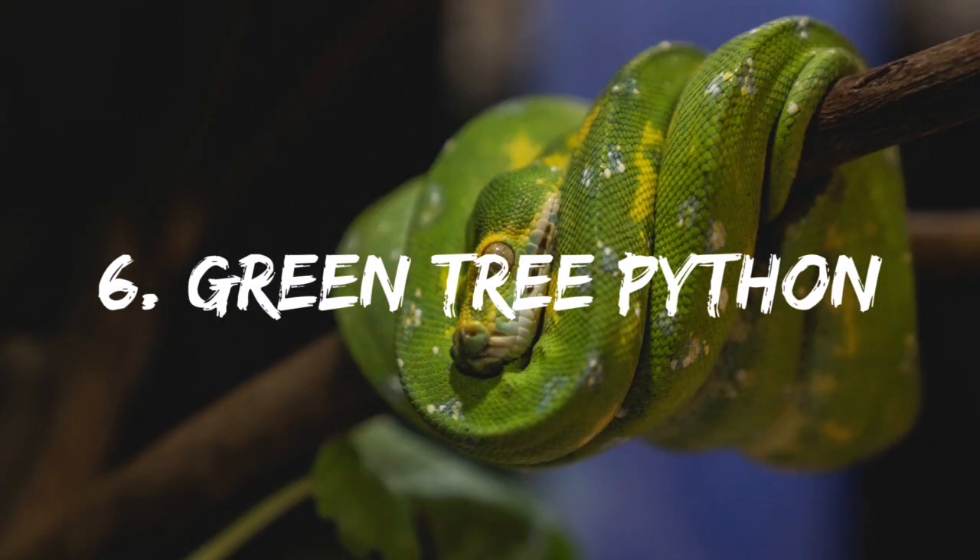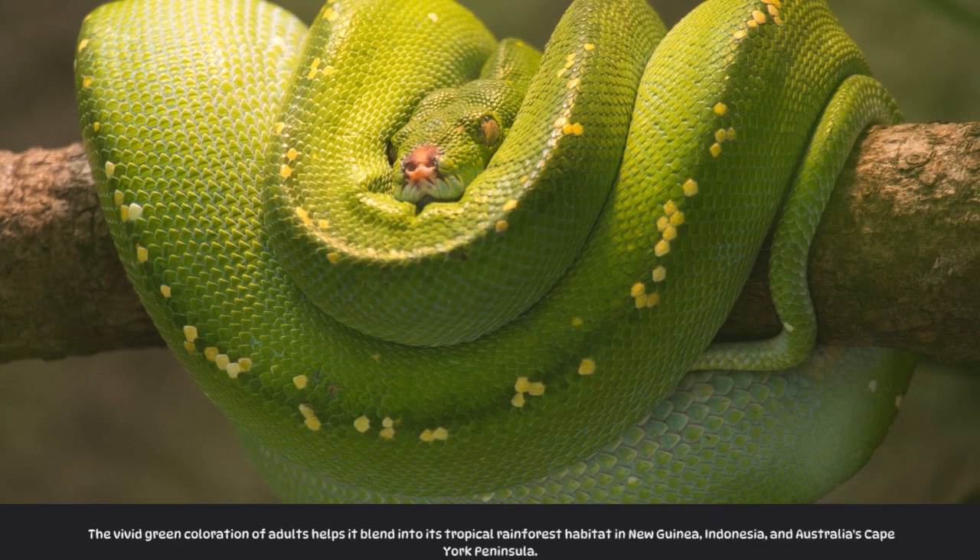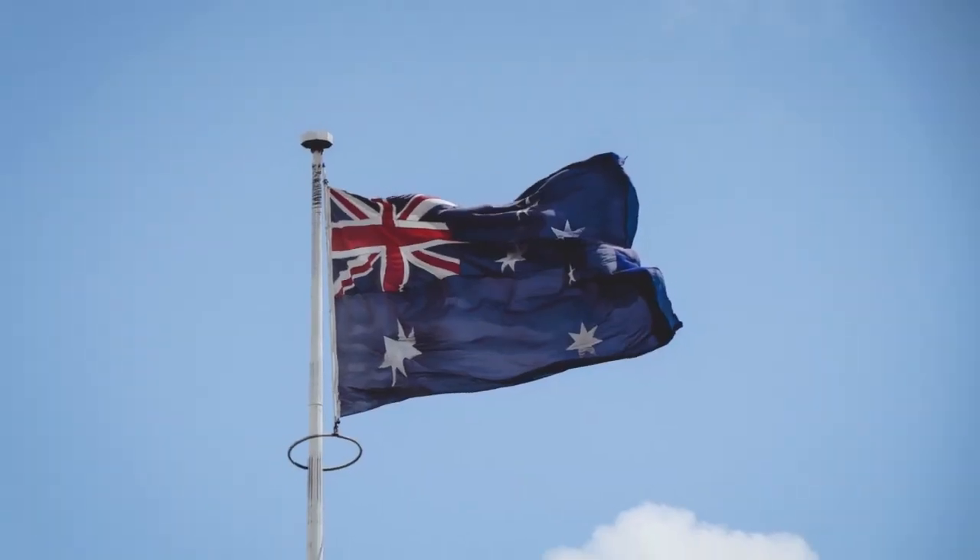Number 6: Green Tree Python. The vivid green coloration of adults helps it blend into its tropical rainforest habitat in New Guinea, Indonesia, and Australia's Cape York Peninsula.